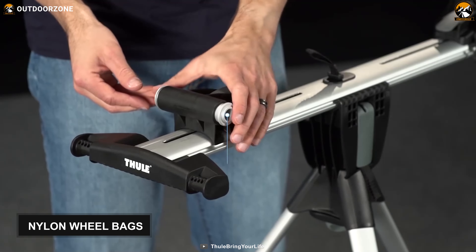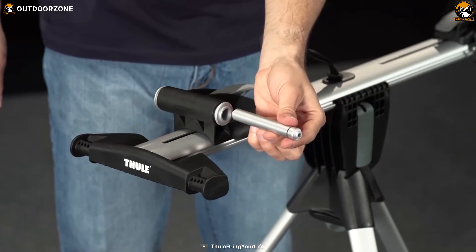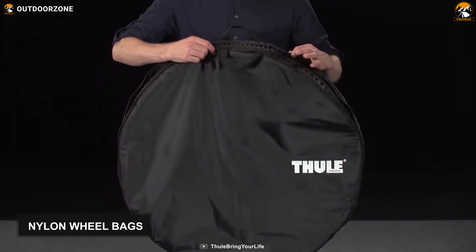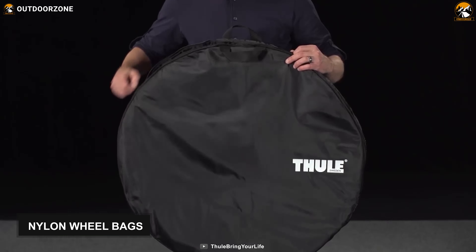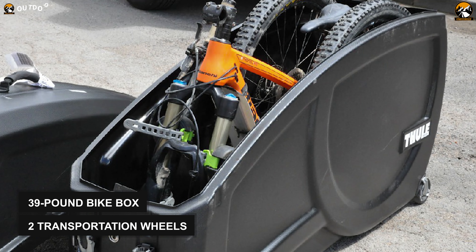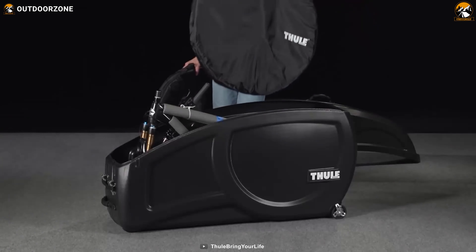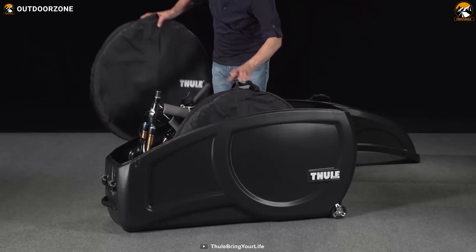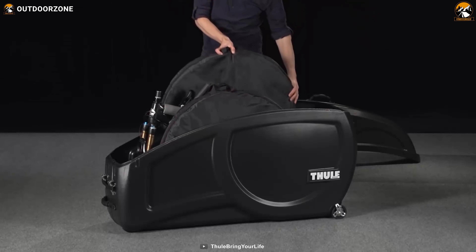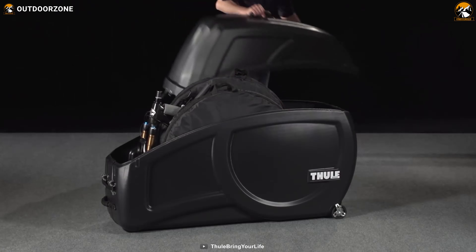This bike travel case features through axle adapters that help you lock the bikes with 15 and 20mm axles. There are also nylon wheel bags that prevent frame and wheel contact and keep your bike's wheels safe. Finally, this 39-pound bike box contains two transportation wheels that help you maneuver around this box with ease. With ultra-protective construction and integrated bike assembly, the Thule Round Trip Transition makes bike shipping and transportation a lot easier.